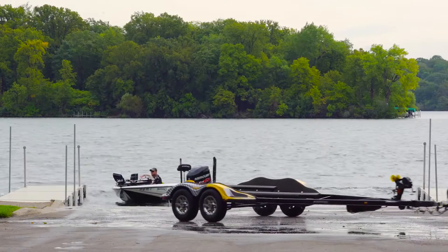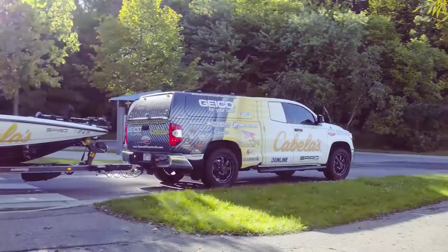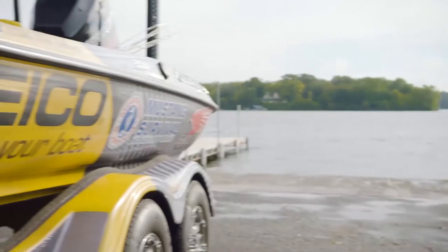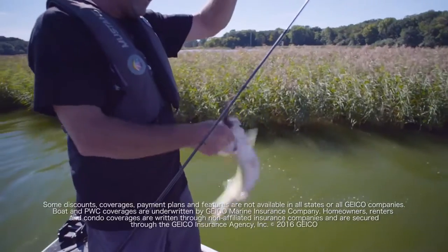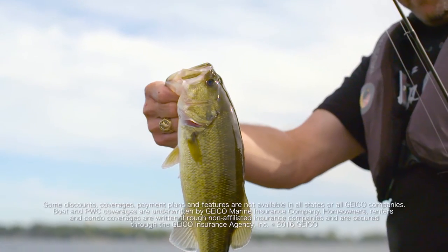One last thing to remember: when you've got all the safety equipment taken care of — your PFDs, throwable cushions, distress signals — make sure you've also got your boat insured. I've got mine insured through Geico. Be safe and have fun. There's one right there — that's a good one! That's what we came here to see.